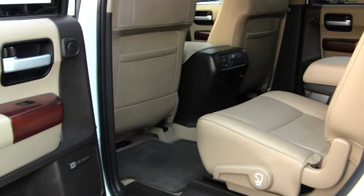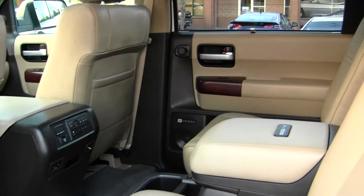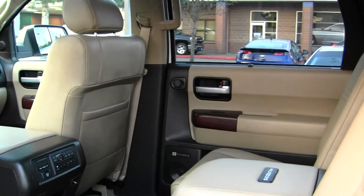The back seat comfortably seats two. They're heated as well as the front seats. And then it has a third row for three additional passengers — great for families.